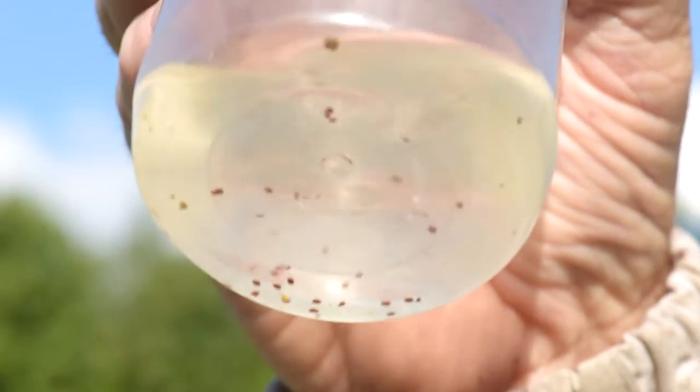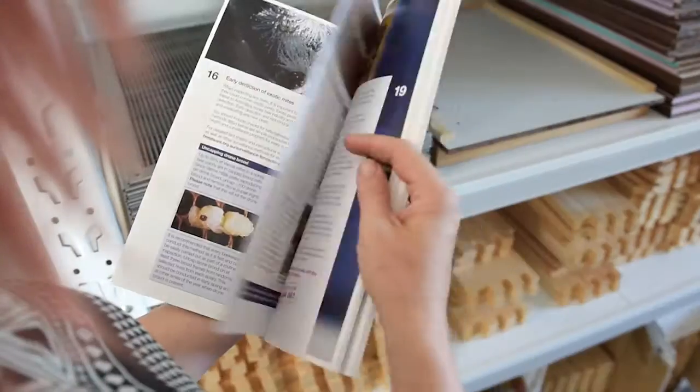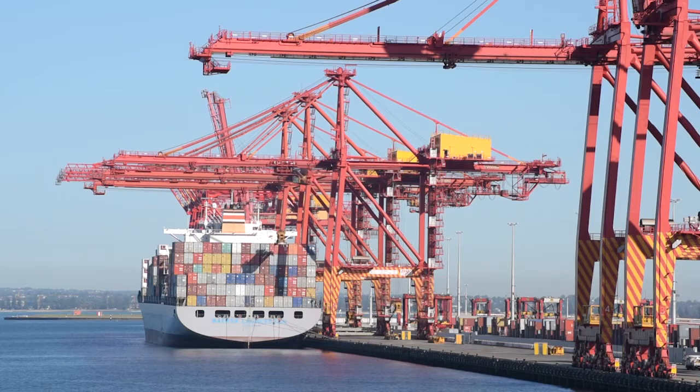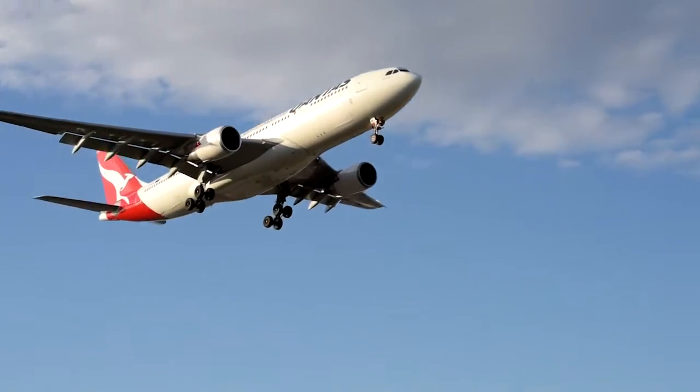Remember that any pest you find might not just be new to your hive but also to the country. The surveillance results provided by the programme support trade and access to overseas markets for professional beekeepers who need to declare that a particular pest is not present in Australia.